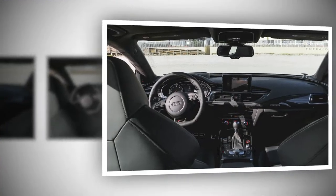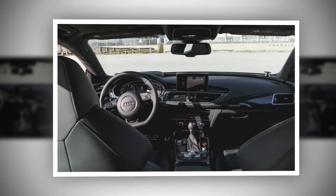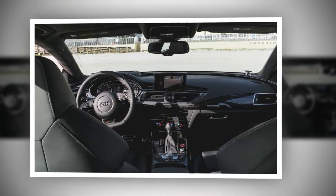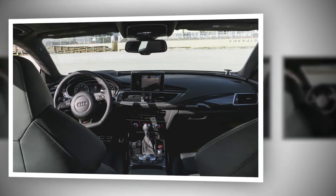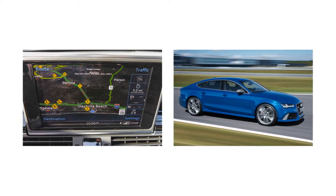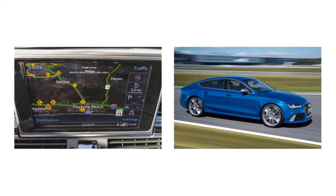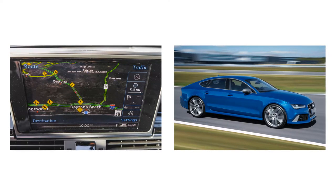Spoiler alert: we fell hard for this one, too. The smooth 4.0-liter twin-turbo V-8 in the RS7 Performance produces a robust 605 horsepower — just 5 fewer than the 5.2-liter V-10 in the blazing fast R8 supercar. Its 553 lb-ft of torque out-muscles the R8 by 140 lb-ft and the non-performance RS7 by 37.